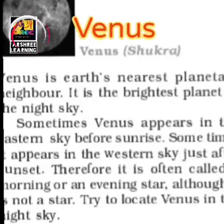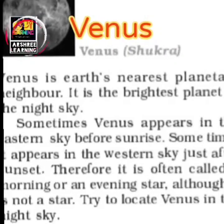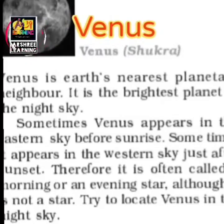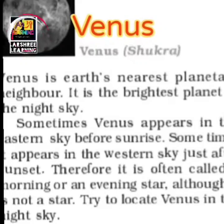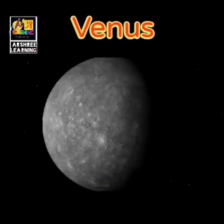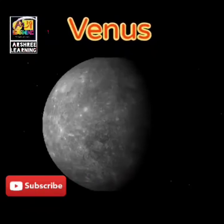The next planet is Venus. Venus is the nearest planetary neighbor of the Earth and it is the brightest planet in the sky. Venus appears in the eastern sky before sunrise and also at sunset. If you see it in the morning on the eastern side it appears as a star, and sometimes it is also seen in the western sky at sunset, so it is also called the morning or evening star.